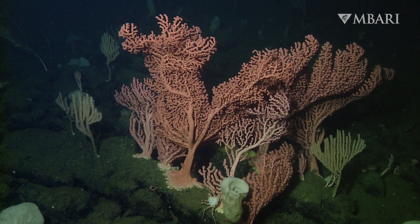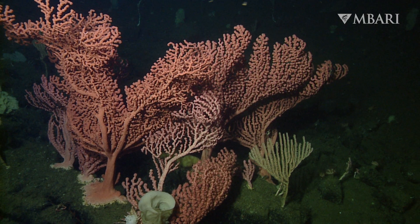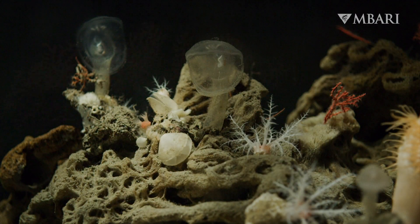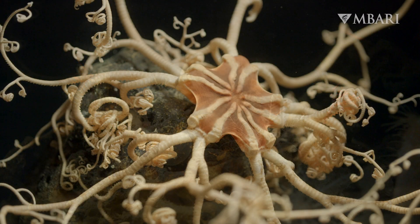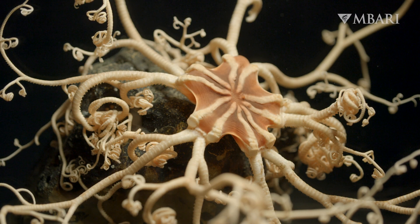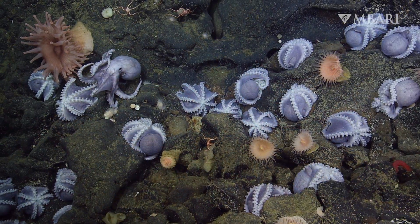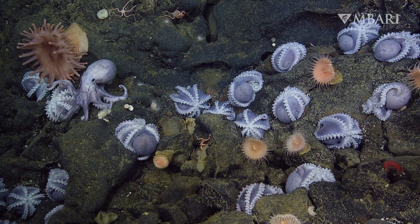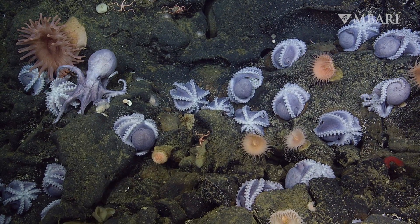MBARI research can help resource managers and policy makers set protections for deep sea animals and environments. Our unique partnership with the Monterey Bay Aquarium brings the deep sea to land, allowing visitors from around the world to meet the denizens of the deep face to face. Together, we hope to inspire stewardship of the ocean and all the remarkable animals that call it home.